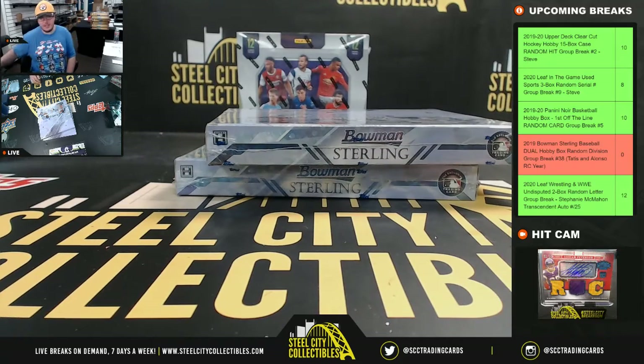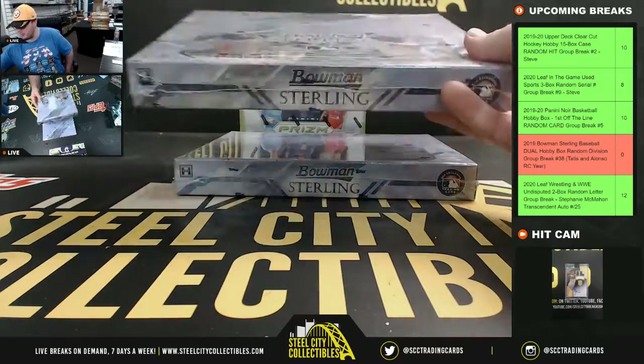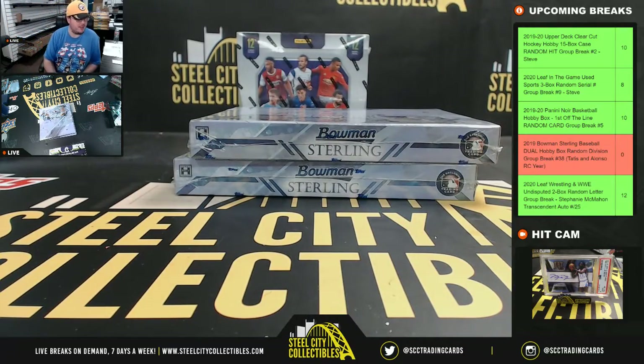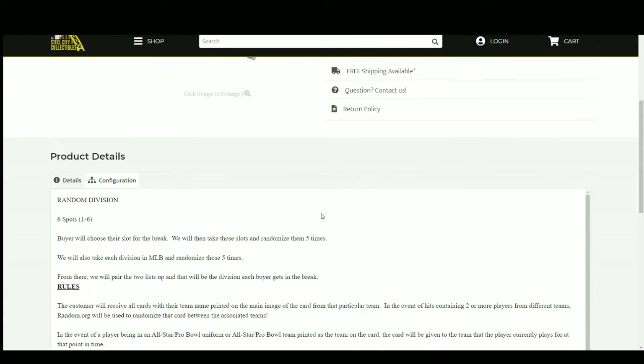All right everybody, our next break here is our 2019 Bowman Sterling Baseball Dual Box, random division group break number 38. I just put breaks number 39 and 40 up on the site. We have six spots, we're going to randomize those spots five times and randomize the divisions of Major League Baseball five times, then pair the two lists up so that every customer receives a division in the break. You'll receive all cards from the teams within your division.